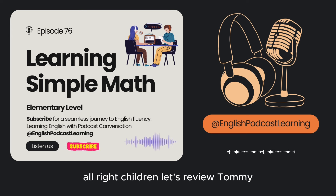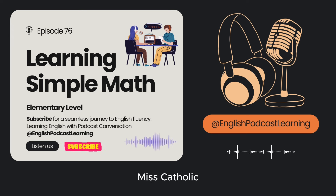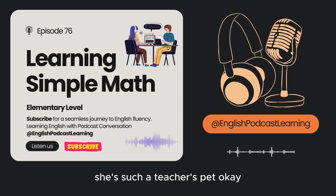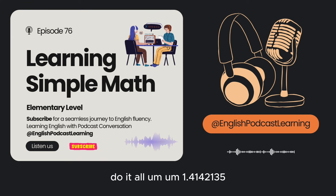All right, children, let's review. Tommy, pay attention. Sorry, Miss Cadillac. Okay, Crystal, now tell me — what's four plus eleven? Fifteen. Miss Cadillac always asks Crystal. She's such a teacher's pet. And what about fifty-six minus sixty? Negative four. Very good. Twelve times twelve? One forty-four. Very good. Suck up. Zero divided by one? Zero. How did you know that? Okay, smarty pants. The square root of two. Bet you're not going to get that one, know-it-all. Um... one point four, one four, two one three five.